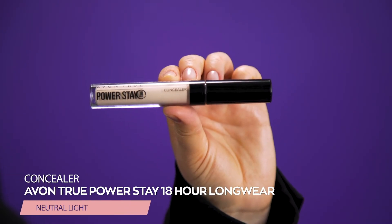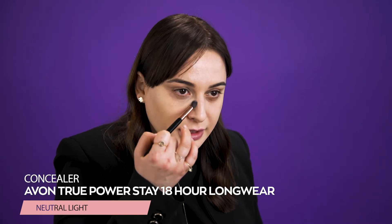To highlight the under eye area, I will take the Power Stay concealer with a blending brush. I will apply the concealer in the inner corner of my eyes and blend it outwards. Then with the rest of the product left on the brush I will create a good base for my eyeshadow, and using the concealer I will highlight my chin and all the dark spots on my face.